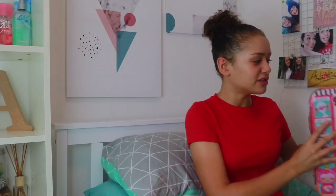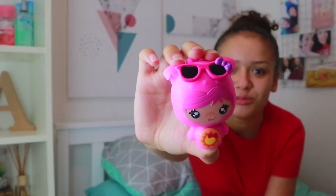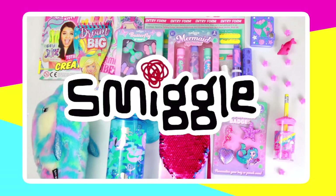I still have some giveaways on my channel at the moment. I've got my Sumooshins giveaway — these are really fun squishies which you can make. I'll be leaving the link to that giveaway in the description below, and I'll also be leaving a link to my mermaid themed Smiggle giveaway.